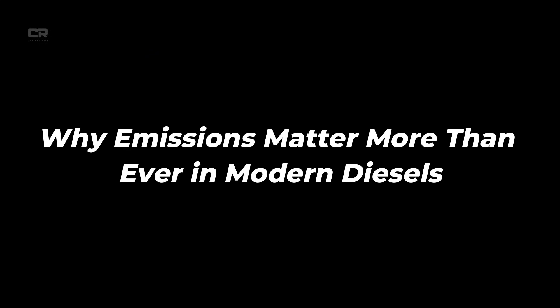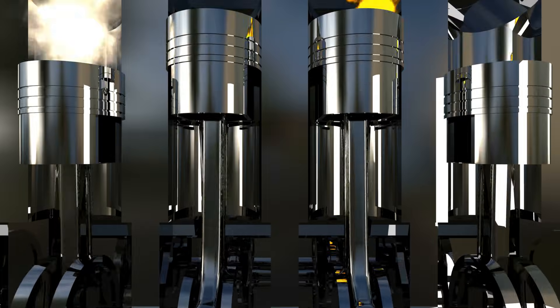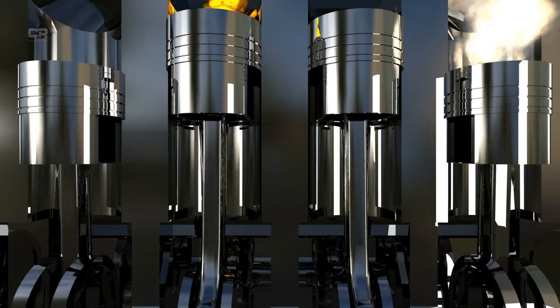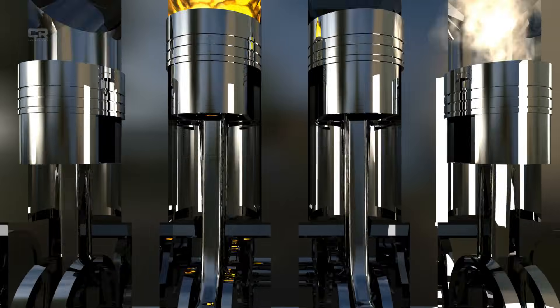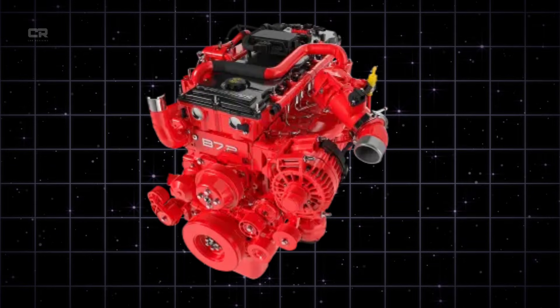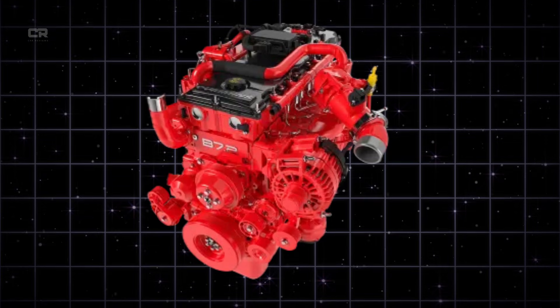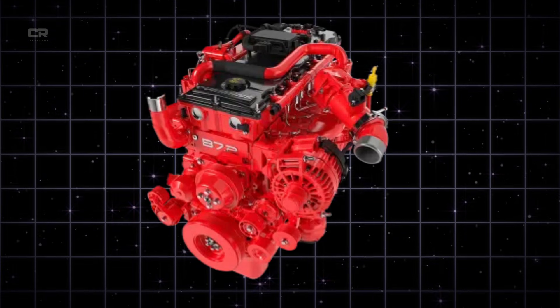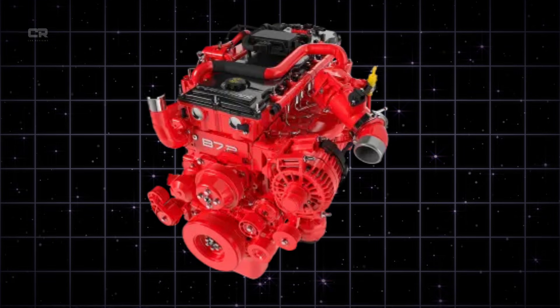Diesel engines are naturally powerful and efficient, but they also produce higher levels of nitrogen oxides (NOx) and particulates (soot) compared to gasoline engines. As emission standards tighten globally, Cummins has had to strike a delicate balance: keep torque high, keep fuel efficiency strong, and keep the engine reliable, while also dramatically reducing harmful emissions.